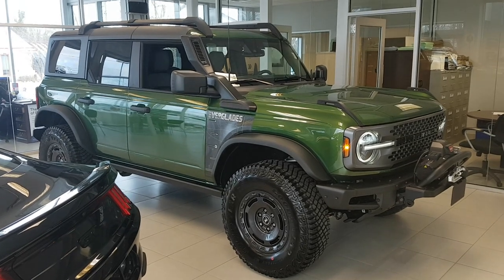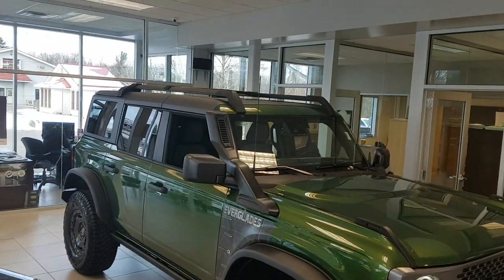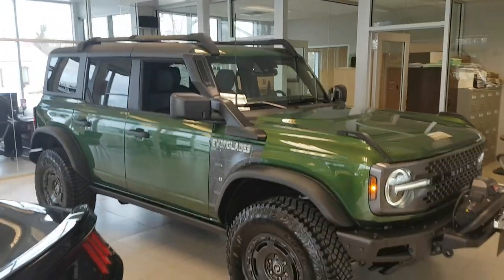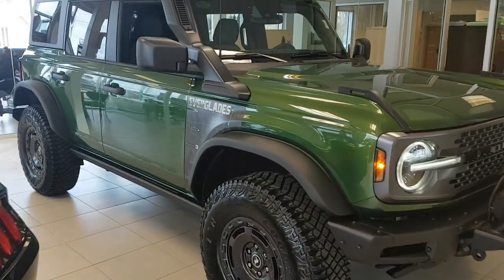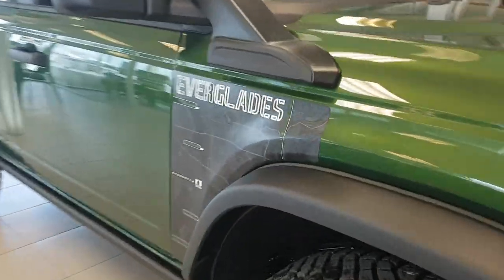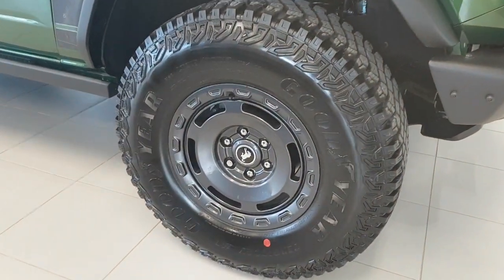2022 Ford Bronco four-door, this one with the hard top and roof rack. It's the eruption green metallic color and this is the Everglade series — really awesome looking truck with those huge tires.